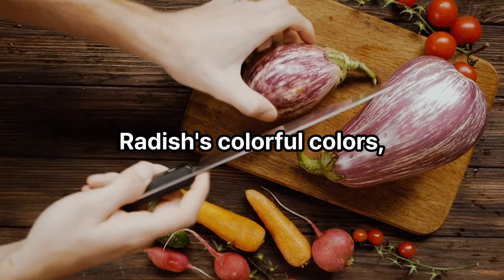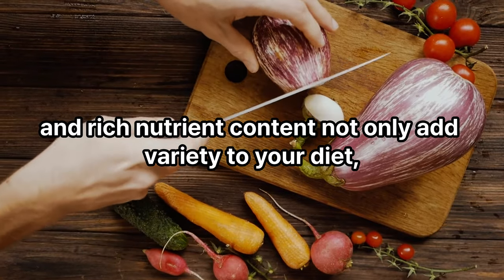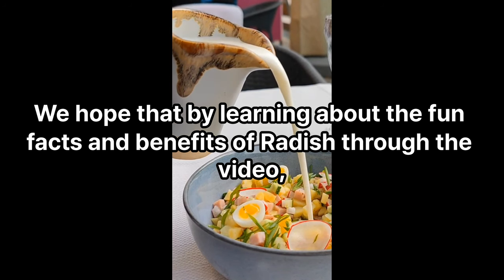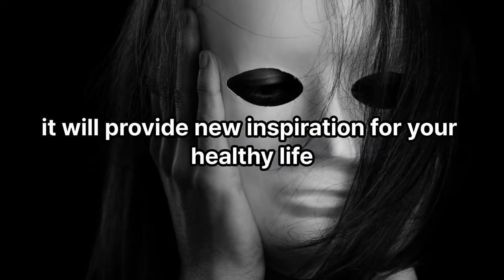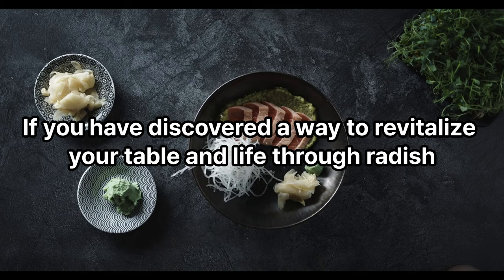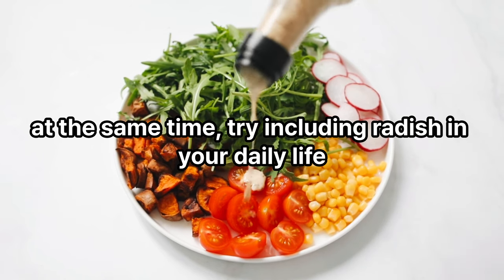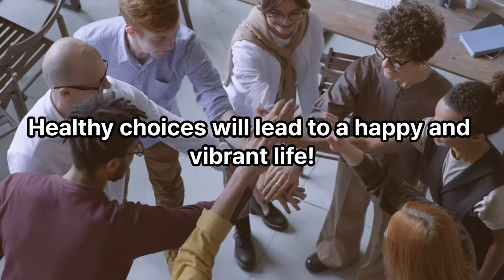Radish's colorful variety, sizes, and rich nutrient content not only add variety to your diet but also make it a delicious food. By learning about the fun facts and benefits of radish, we hope it will provide new inspiration for your healthy life. Try including radish in your daily life — healthy choices will lead to a happy and vibrant life. Thank you.